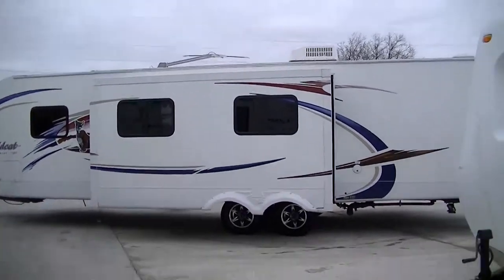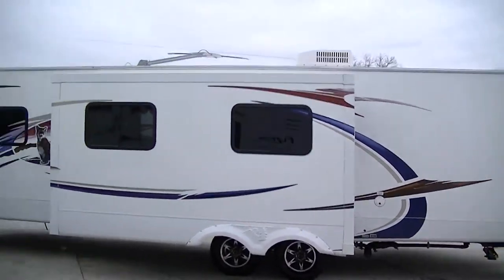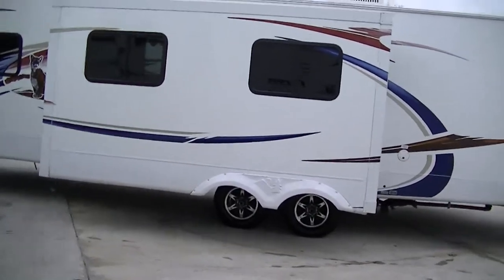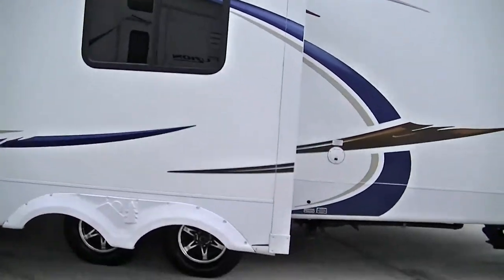Hey, this is Bob Barker, your RV guy extraordinaire. I'm out here at Budget RVs of Texas this morning with a super special treat — easy for me to say. It's a super special treat just for you: the Wildcat Extra Light by Forest River.